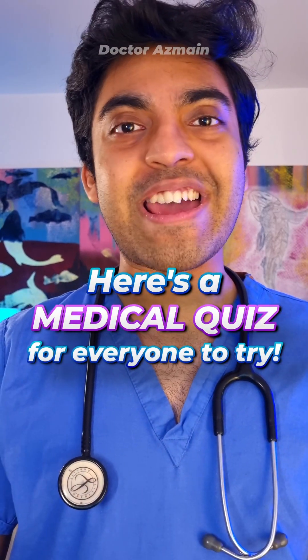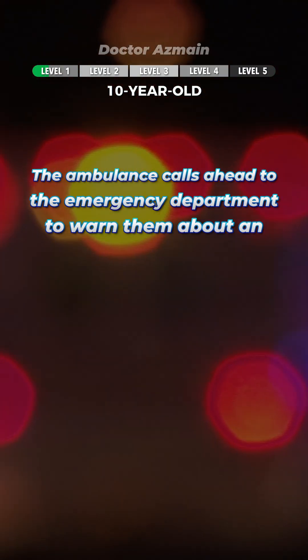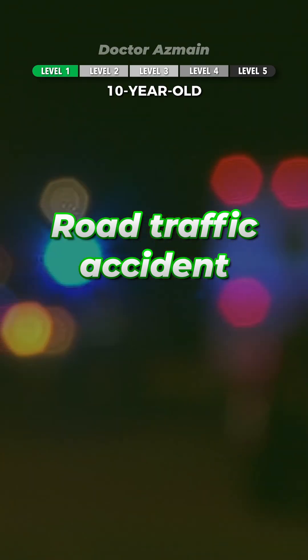Here's a medical quiz for everyone to try. Today's topic: major trauma. Let's start easy. The ambulance calls ahead to the emergency department to warn them about an RTA. What does this stand for? Road traffic accident.